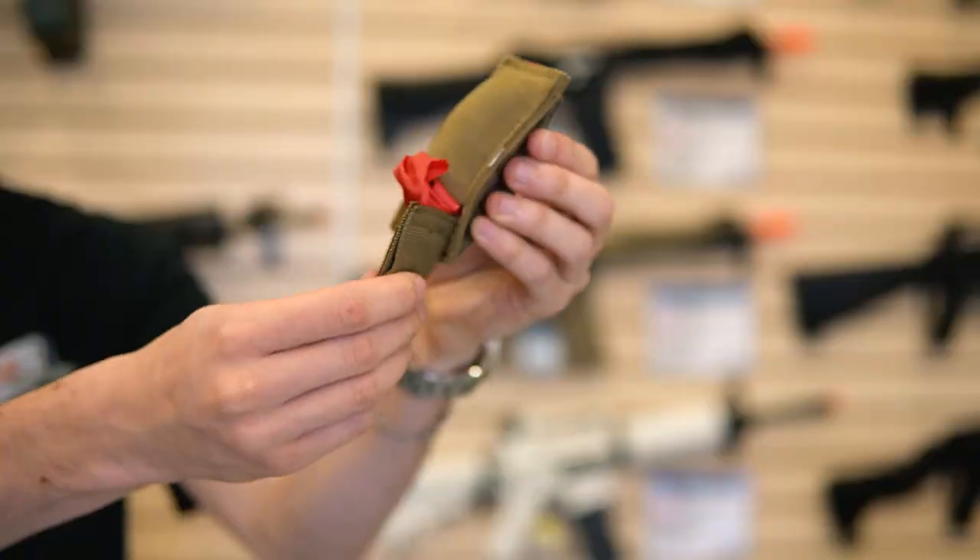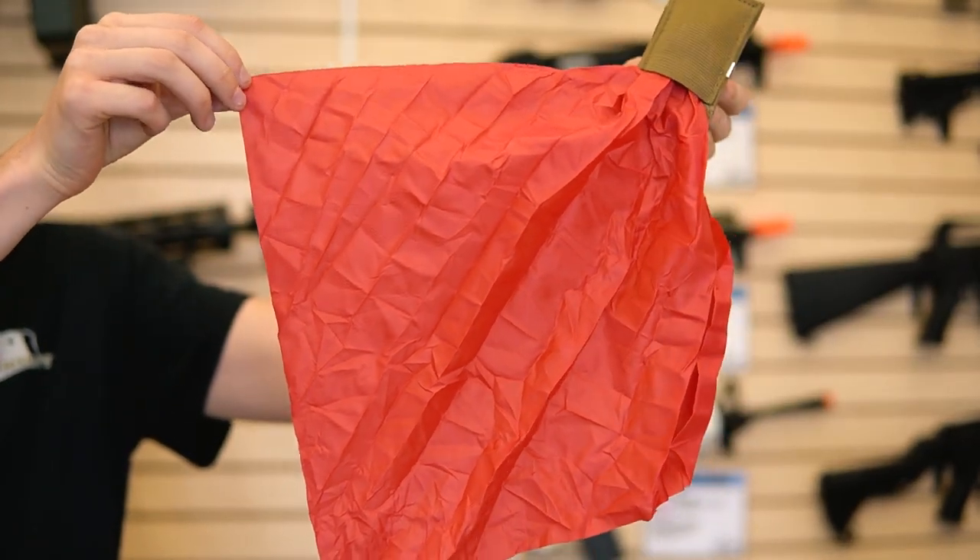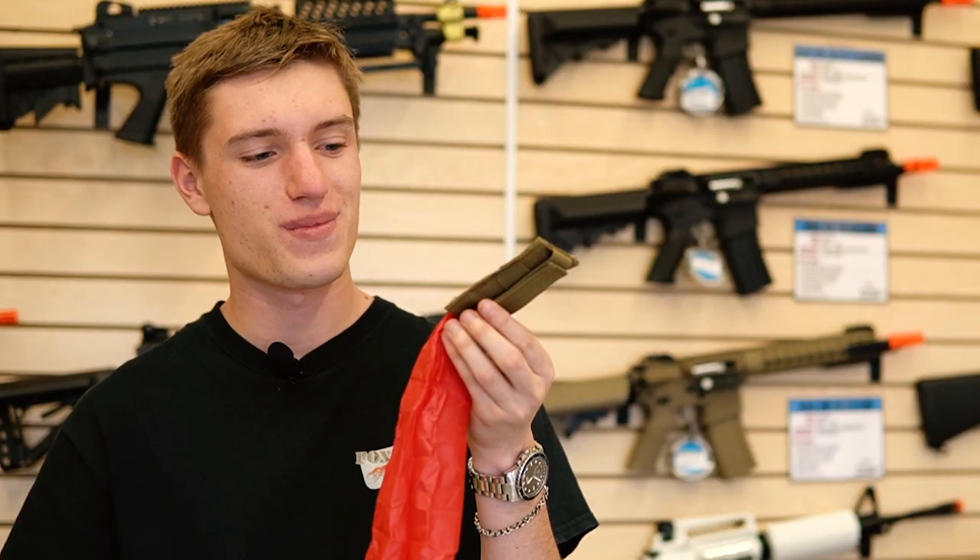Another helpful item is one of these kill rags from Elite Force. After your hit, all you have to do is pull this red flag, and that'll help let other players on the field know that you're already out. This can be attached to your gear or to your helmet.